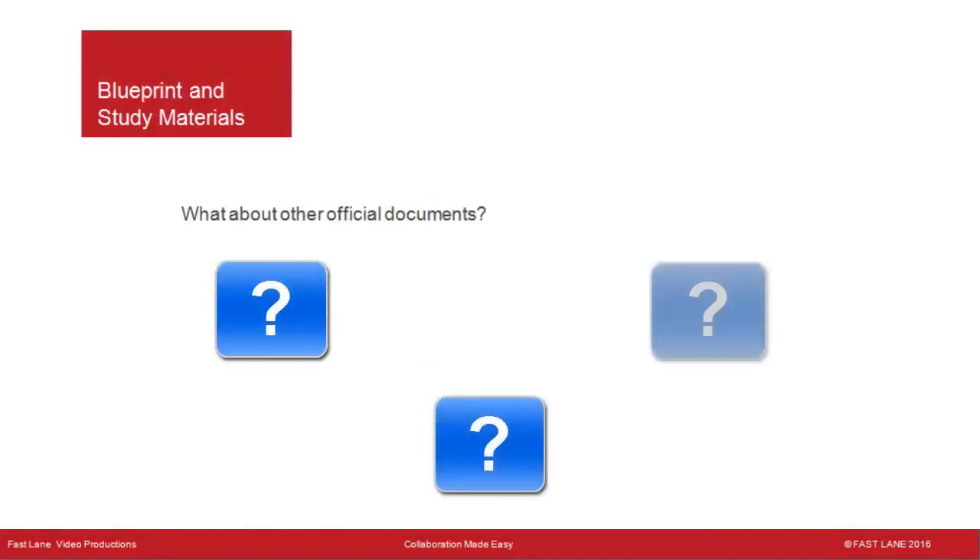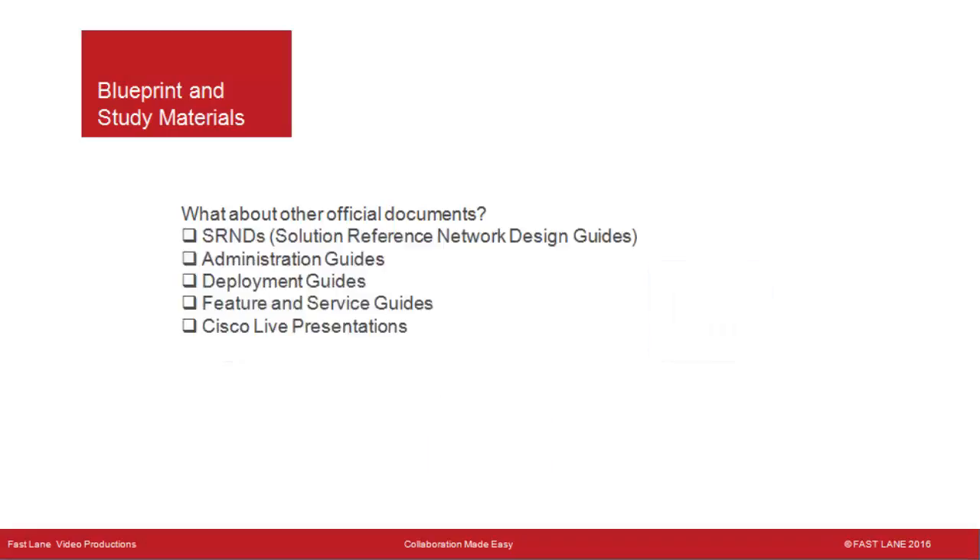What about other official documents? There are many available for free, including SRNDs (Solution Reference Network Design Guides), Administration Guides, Deployment Guides, Feature and Service Guides, and Cisco Live presentations. There's also a lot of good content on YouTube, and it's free. Fastlane is producing individual videos with discussions and recommendations for each exam, which will be available on the Fastlane webpages for the individual courses.